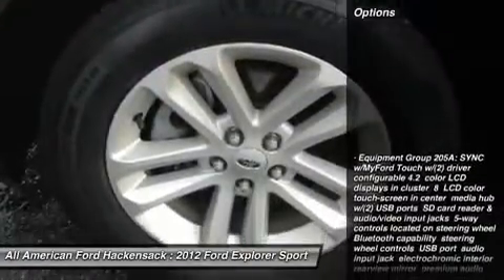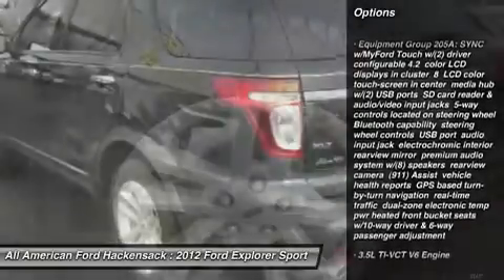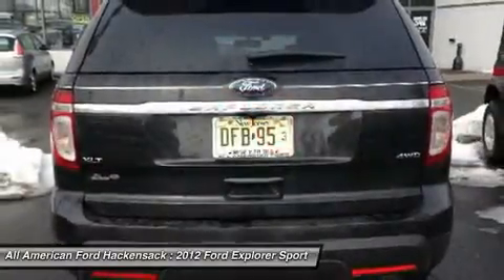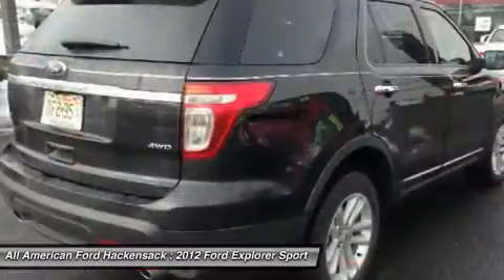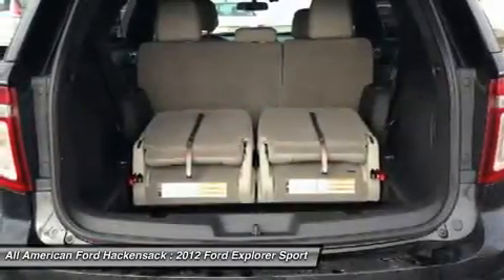Here are some of this vehicle's great options: steering wheel audio controls, air conditioning, power steering, adjustable steering wheel, cruise control, four-wheel drive, floor mats, six-speed automatic transmission standard, keyless entry, aluminum wheels.